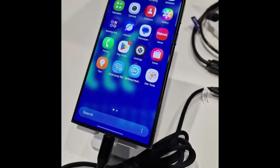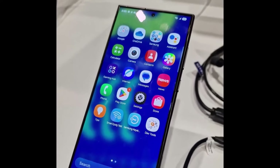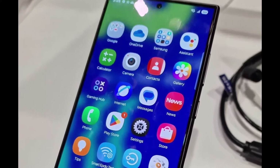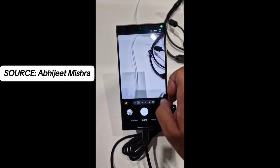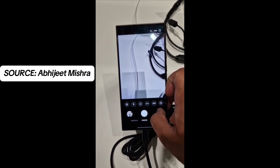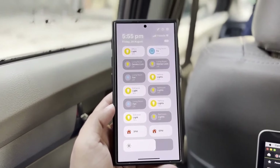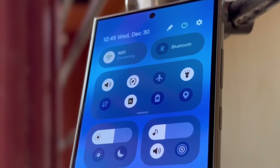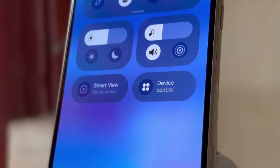We've known for a while that One UI 7 will introduce a significant UI overhaul. Everything from app icons to the notification shade and quick toggles has been redesigned. Samsung has revamped the camera interface, relocating most of the controls to the bottom for easier one-handed use. It's clear that One UI 7 is introducing a lot of changes, and as we uncover more details, it becomes evident why Samsung is holding off on the official release until next year.